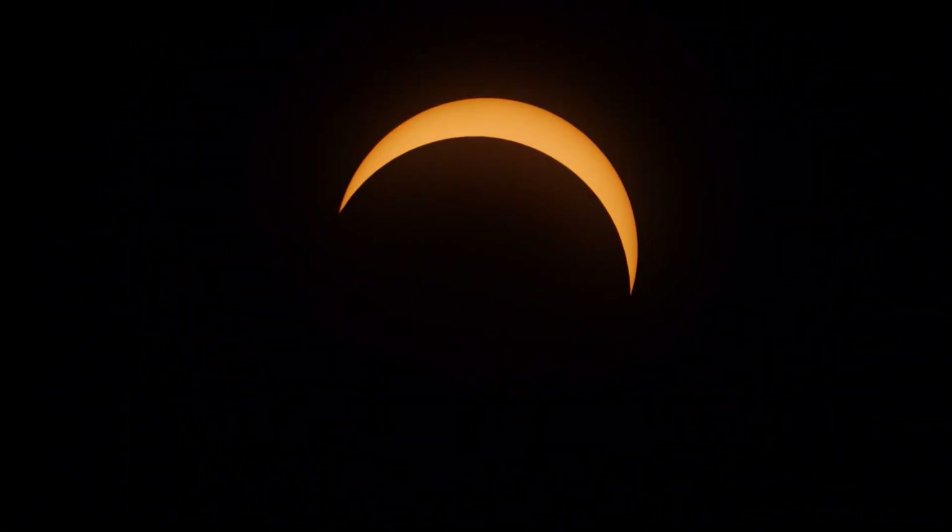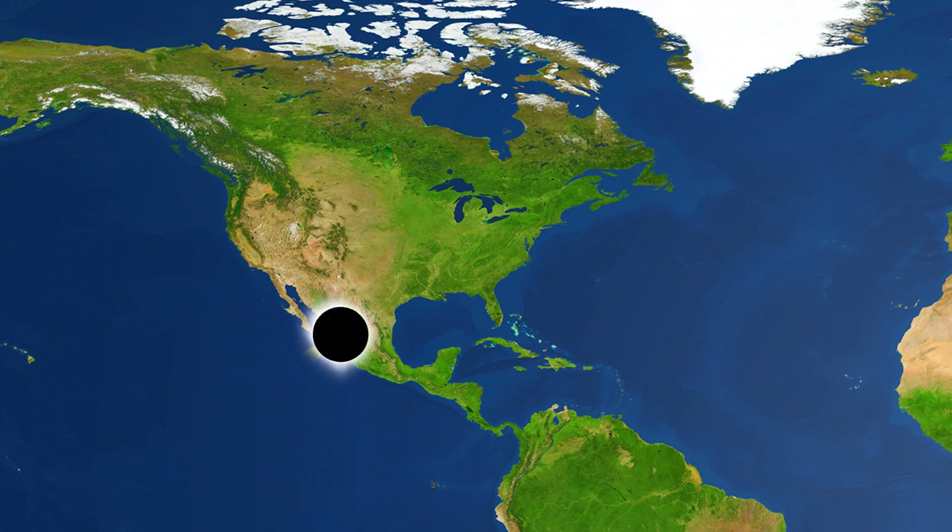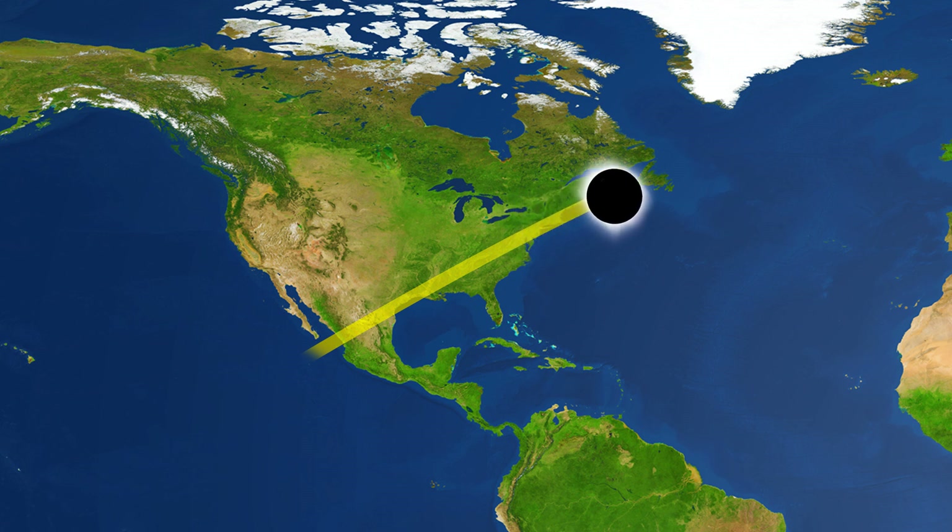The eclipse's path traverses the North American continent, first making landfall on the western coast of Mexico and moving across southern, midwestern, and eastern United States and Canada.